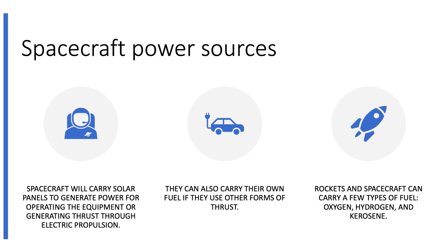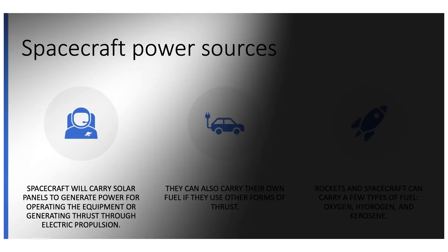Spacecraft need power sources and they have some different ways of getting this. Spacecraft, space probes, and satellites will carry solar panels to generate power either for operating equipment like various sensors and communications, or if the rocket is using electric propulsion, the solar panels can actually generate power to help propel the spacecraft.